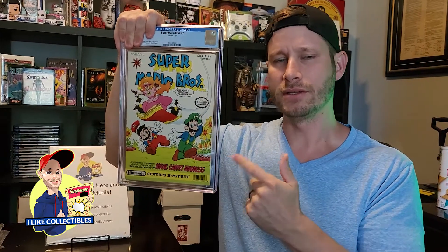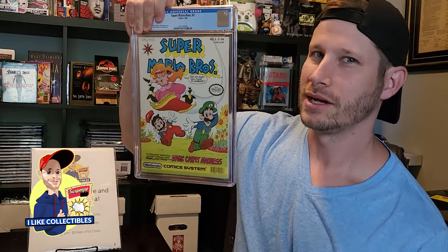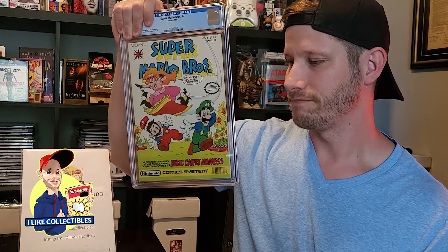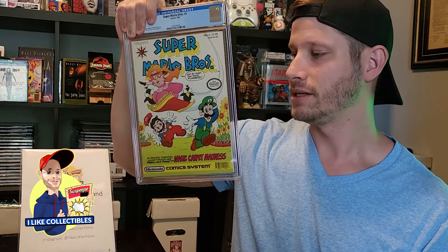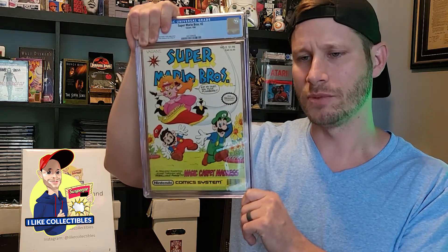Next up, I came into a Valiant collection that has a lot of these Nintendo comics, so I figured I'd just get them graded. The grades didn't turn out nearly as well as I had hoped. In the early 90s, Valiant put these out as a way to get people to cross over from Marvel and DC — they wanted Valiant to be the number one comic in the world, and it didn't work out that way, but there are some cool books that came of it. This is Super Mario Brothers number two, and it came back a 7.0 — pretty much the thing with these books. Most of them are going to be around that grade. But they're fun books, still definitely have value.